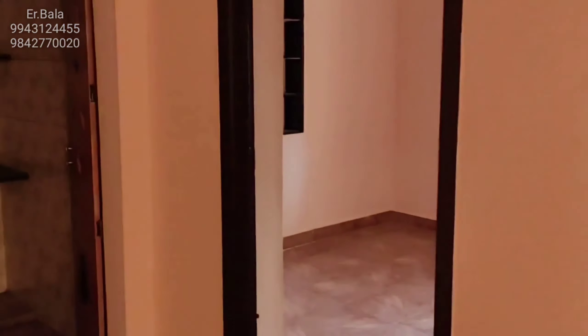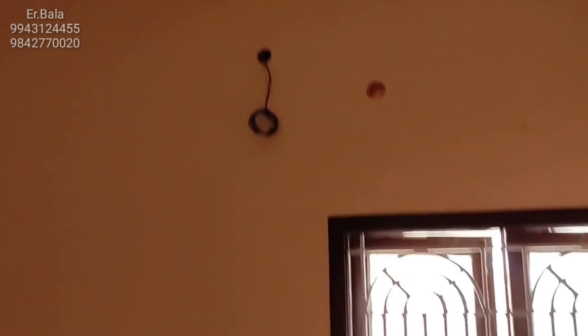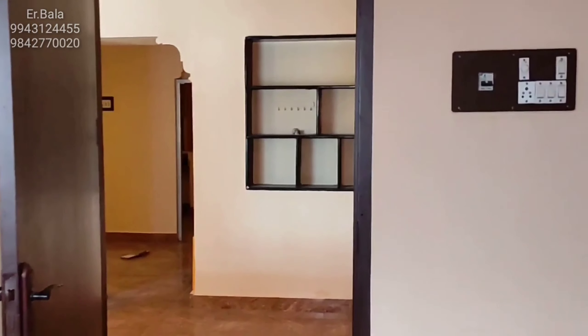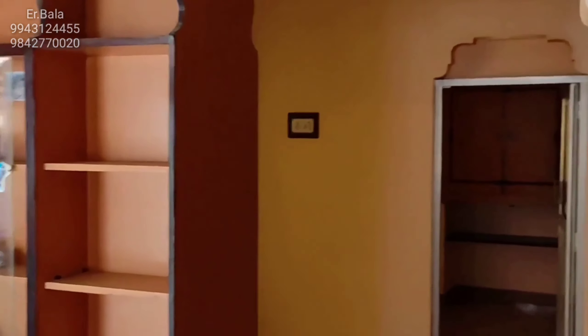There is a hall, and there is a storage room. There are two windows in the hall. There is storage space available.